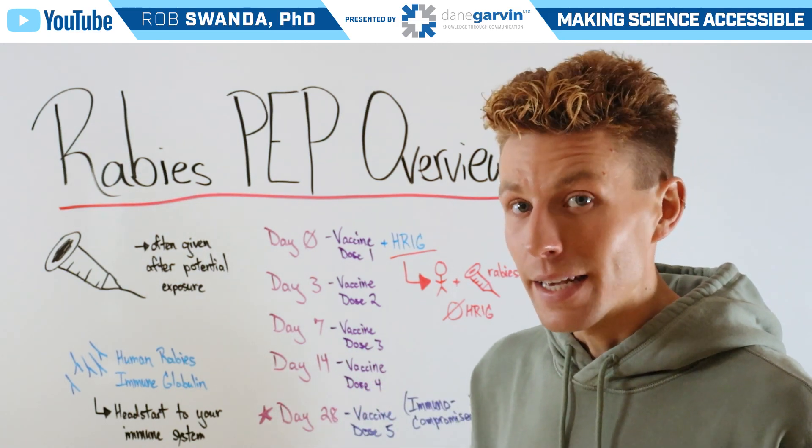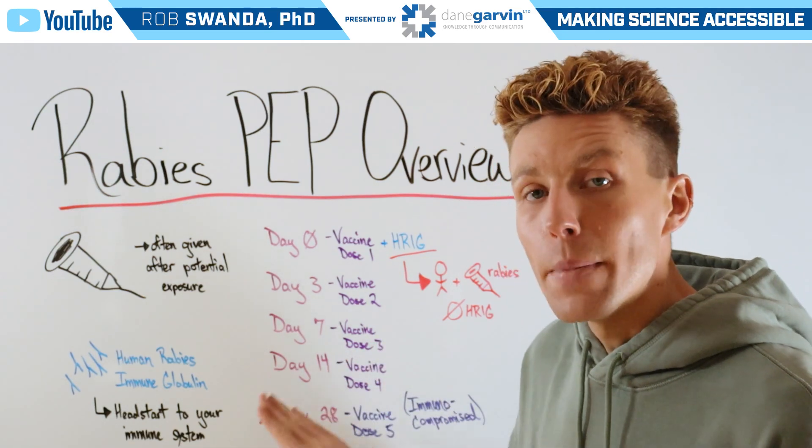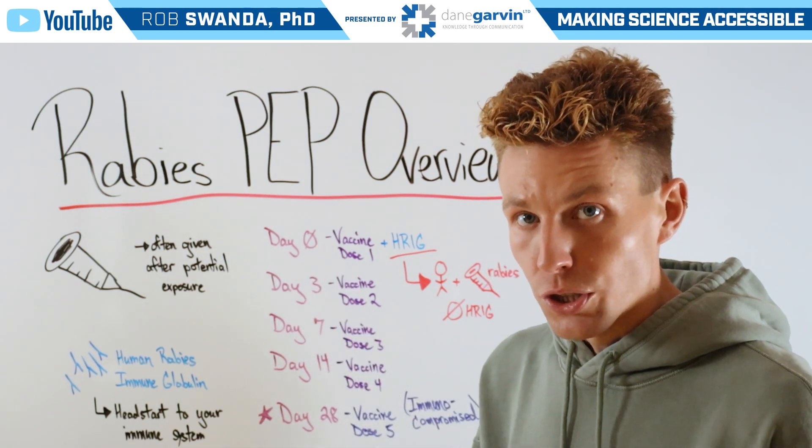However, if somebody is immunocompromised, they will receive a fifth dose of the rabies vaccine about a month after that initial dose.